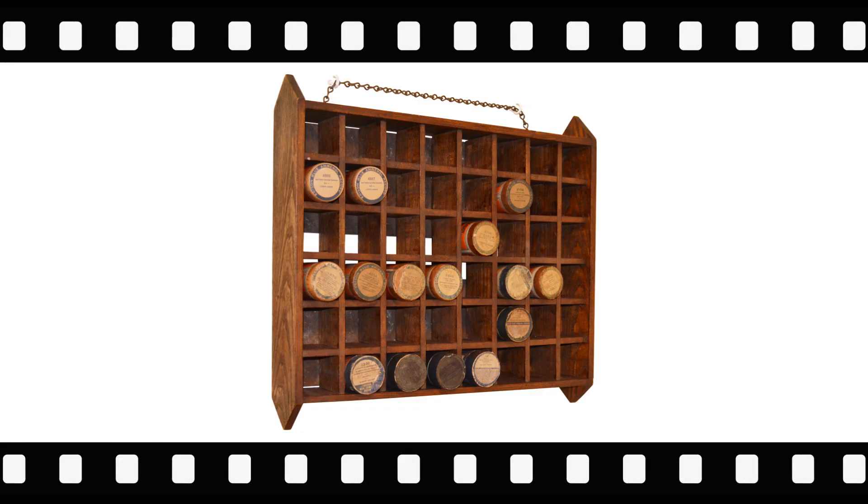The next item aids in the storage and display of cylinder records. This simple oak dealer cylinder rack was designed to hang from the wall and allowed the display of 48 different titles available for sale.